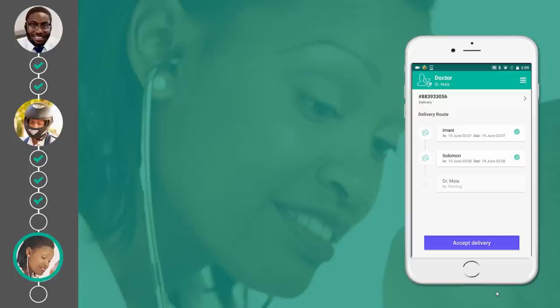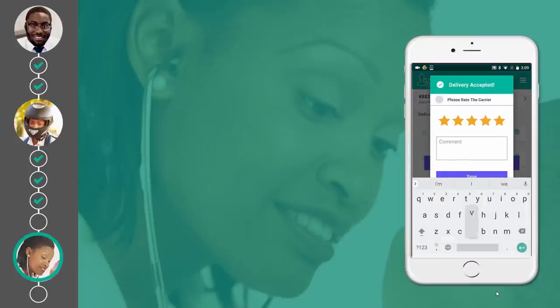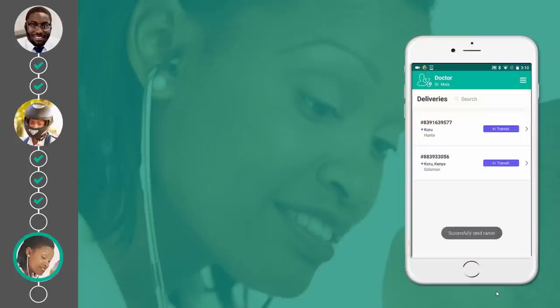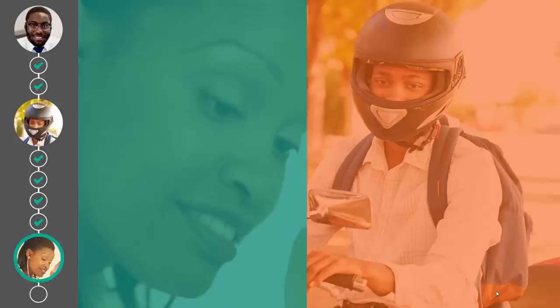Dr. Masiya accepts the delivery. Solomon accepts the delivery transfer and the transfer is appended to the blockchain, which now shows the vaccines at the Kourou location. Solomon's reputation score and number of open deliveries are updated, and Dr. Masiya can continue keeping her patients healthy.